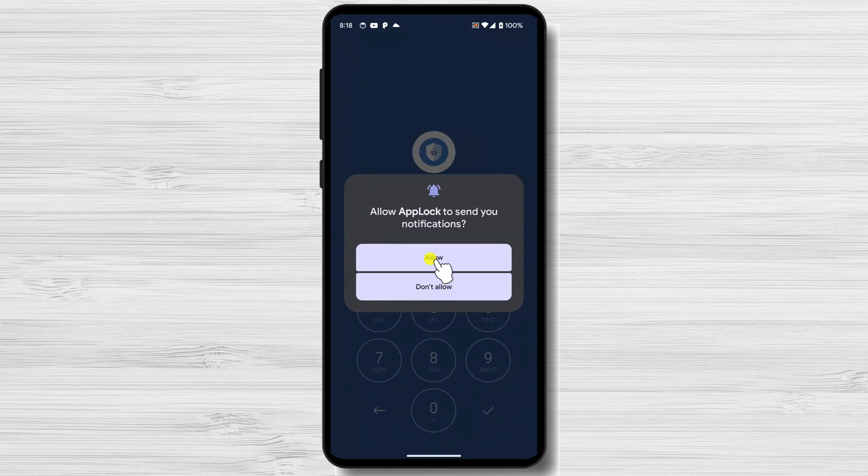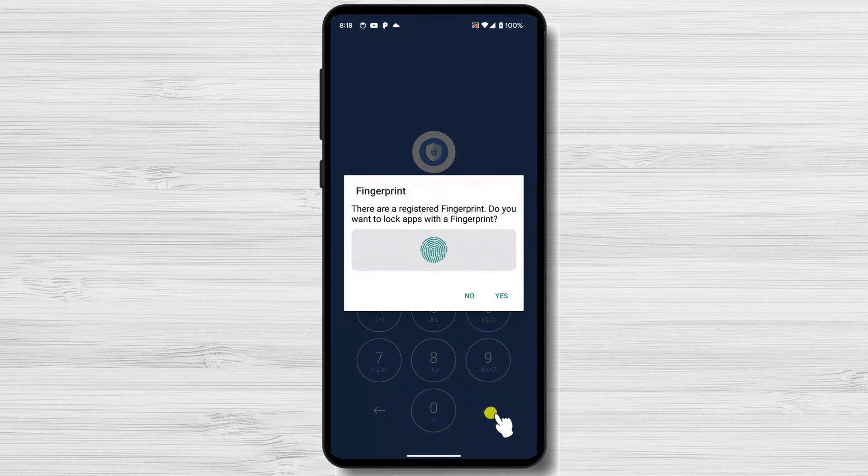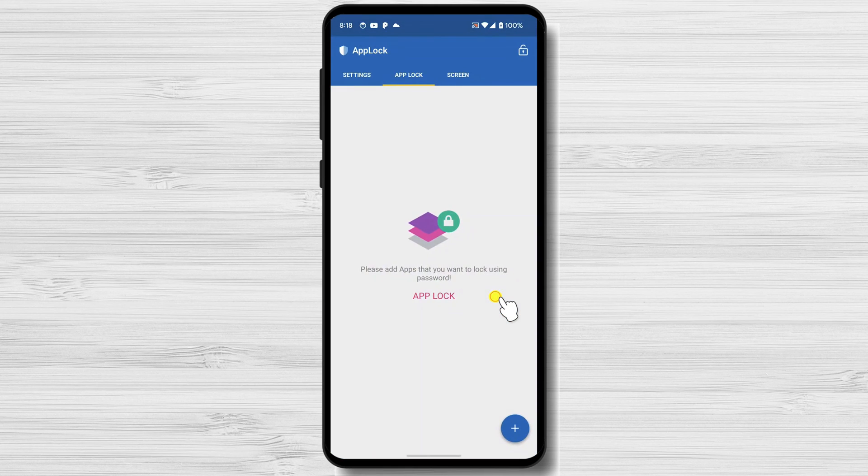Allow notifications for the app. Create a master pin — please use a secure pin or a number that is not quickly figured out by others. Do not use the year of your birthday, wedding, or anything easily relatable. Confirm the pin again. You can use your current fingerprint for the app — tap Yes for this or No to use a different fingerprint.